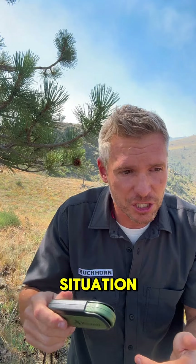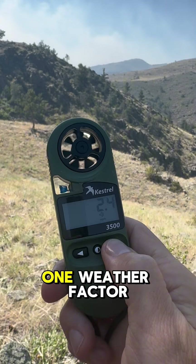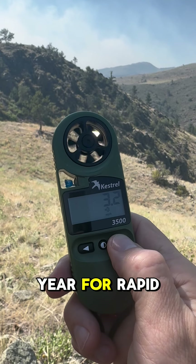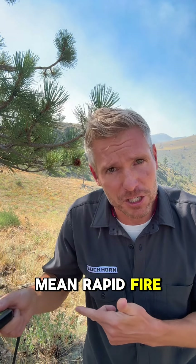In this particular situation — a wildfire — you can use this device to check wind speeds, which from my experience is the number one weather factor in these conditions this time of year for rapid fire growth. Winds above 20 miles per hour mean rapid fire spread.